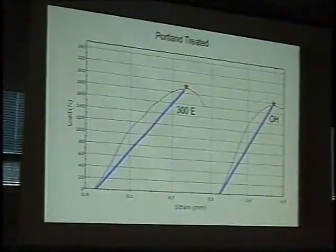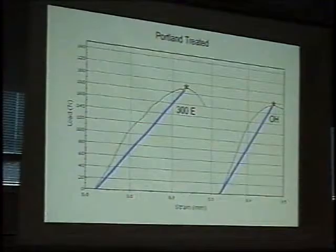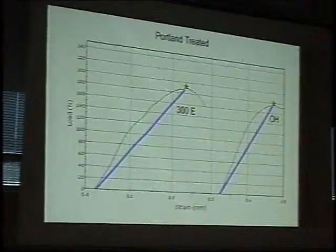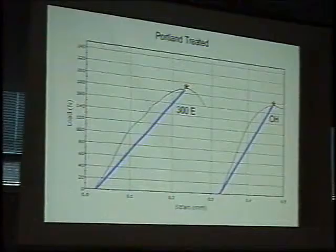The elastomeric material isn't really giving us a significant difference in stiffness for Portland sandstone. Whatever that formulation is — we know there's some silicone resin attached to some of the oligomeric silicate polymers — it doesn't manifest itself meaningfully in treated Portland sandstone. Maybe in other stones it would have more of a significant effect, but not for Portland sandstone.